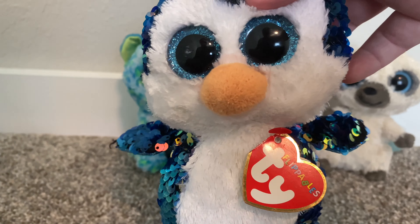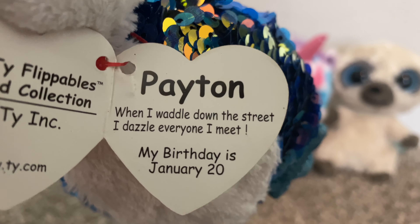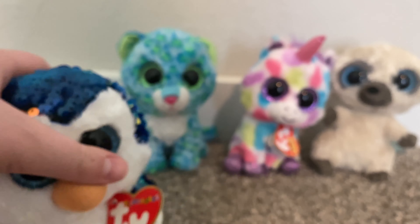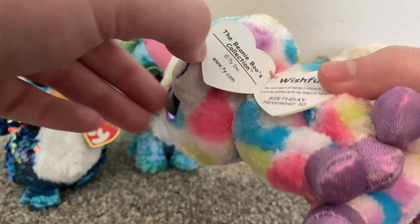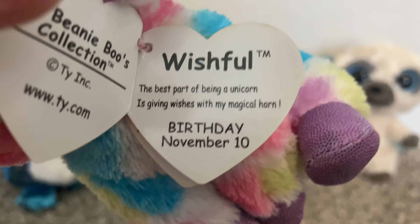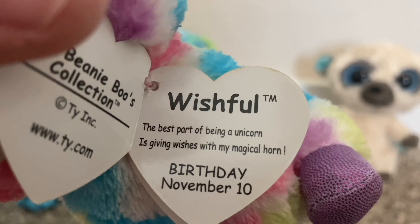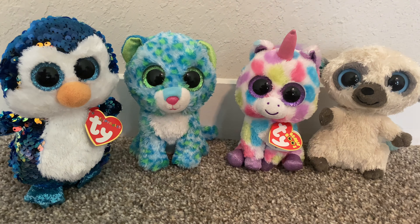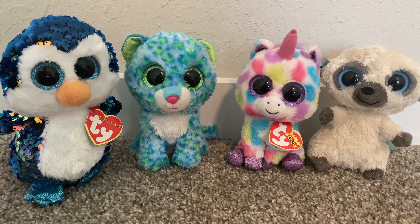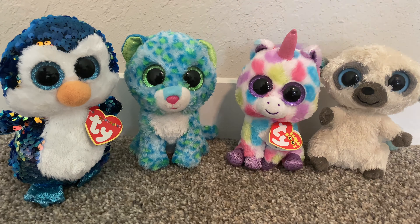I also got Payton in this size too. His tag reads: "Payton — when I waddle down the street, I dazzle everyone I meet. My birthday is January 20th." And Wishful's tag reads: "Wishful — the best part of being a unicorn is giving wishes with my magical horn. My birthday is November 10th." Those are the normal-size Beanie Boos I got in Florida.